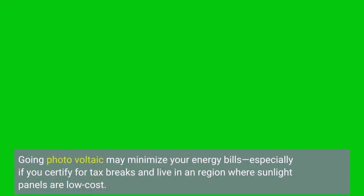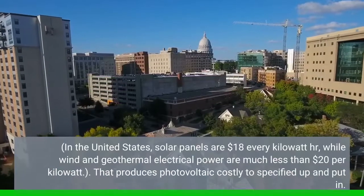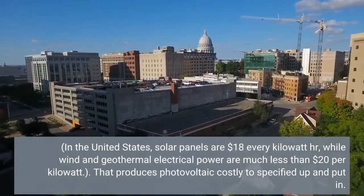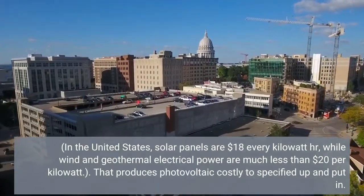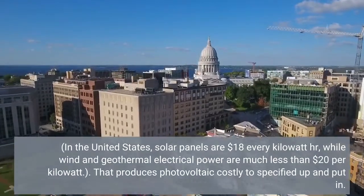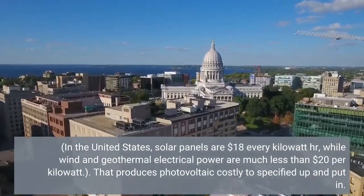Going photovoltaic may minimize your energy bills, especially if you certify for tax breaks and live in a region where sunlight panels are low cost. In the United States, solar panels are $18 every kilowatt hour, while wind and geothermal electrical power are much less than $20 per kilowatt. That produces photovoltaic costly to set up and put in.